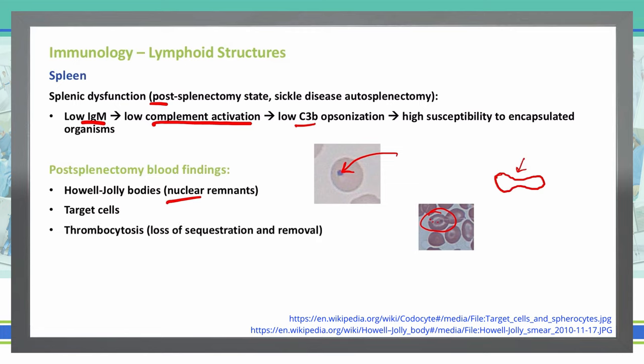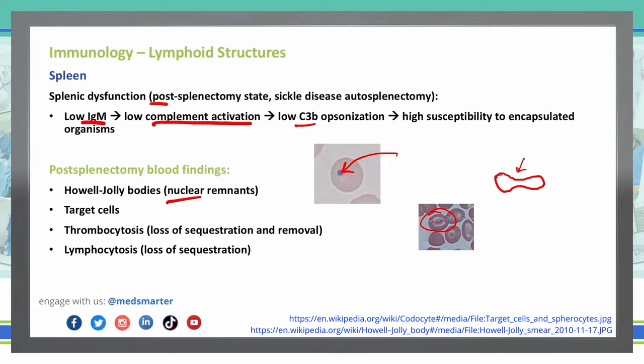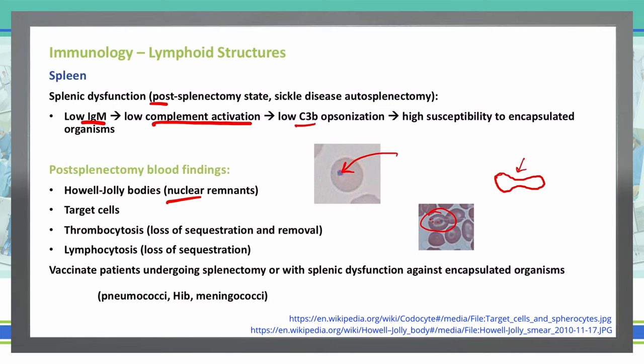You'll also see thrombocytosis, where we can have loss of sequestration and removal of platelet cells, and lymphocytosis is also common in post-splenectomy patients due to the loss of sequestration. To address the risk of encapsulated organism infections, we need to vaccinate these patients. The encapsulated organisms we have vaccines for are pneumococci, Haemophilus influenzae type B, and meningococci — so all post-splenectomy or autosplenectomy patients should receive these vaccines.